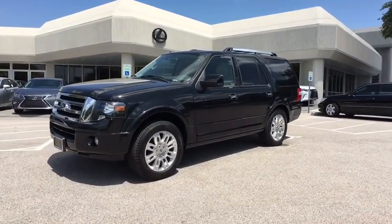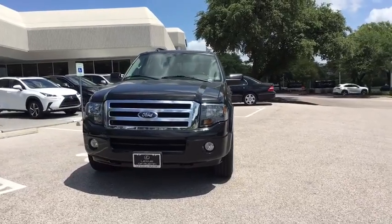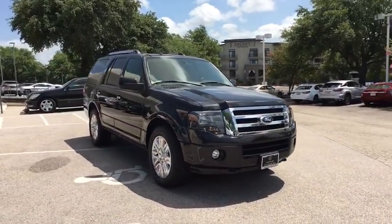The 2014 Ford Expedition. Powerful, controlled, resourceful. Expedition. This vehicle has less than 45,000 miles.